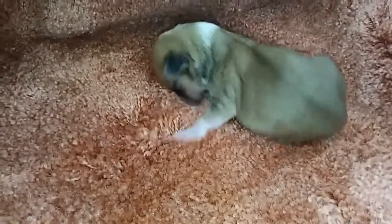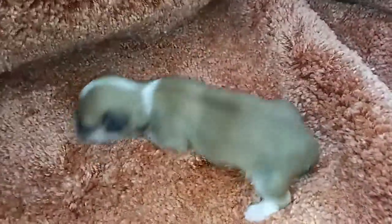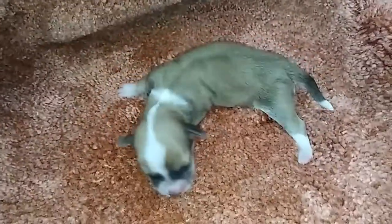This is Queenie. She's a sable. She's got four white feet and a white tip tail. She's got a pretty nice face. She's doing circles. Let me see if I can get a picture of her face. Oh, I missed it.